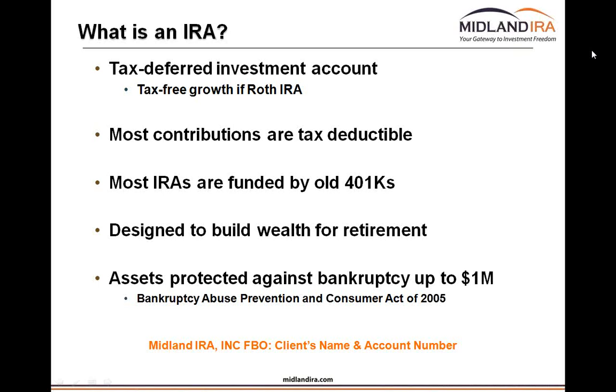The types of investments we'll talk about today are only for the 2% of all IRA accounts. You'll see at the very bottom the titling listed — Midland IRA Incorporated, FBO, client's name, and account number — because all IRA assets are always titled to the IRA. When an IRA purchases or invests into an asset, it takes title to that asset. That titling is always consistent whether you're buying a stock, a mutual fund, a piece of real estate, or lending money out of your IRA.